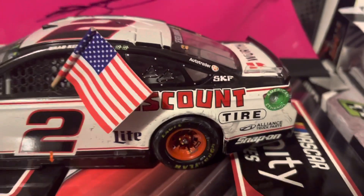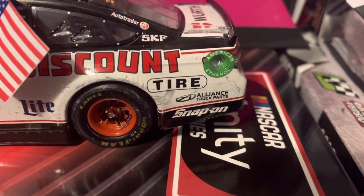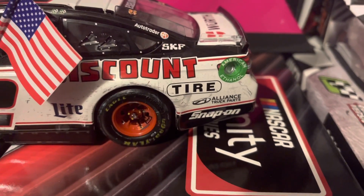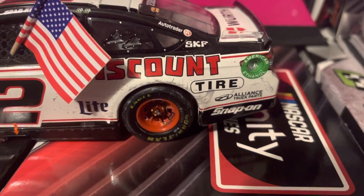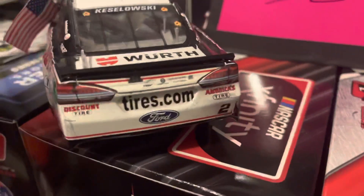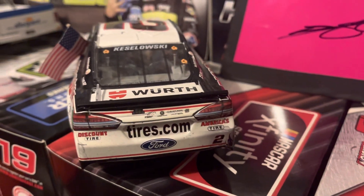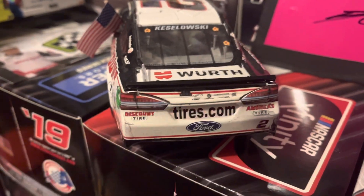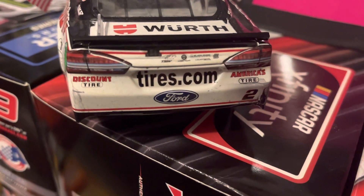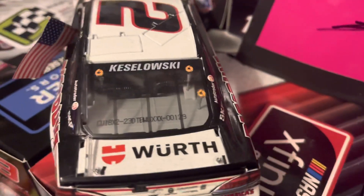On the contingency panel around the rocker panel you have Miller Lite. Discount Tire is the primary sponsor on this car. On the quarter panel you have Alliance Truck Parts and Snap-on, and you can see the American Ethanol ring right there. On the deck lid - get Discount Tire, America's Tire, Tires.com, Ford Worth - this is DEN 129.